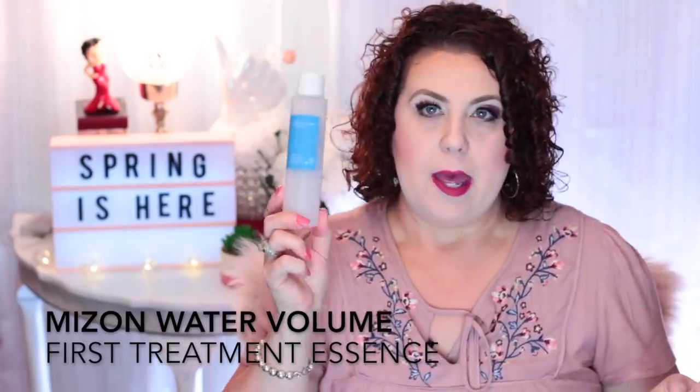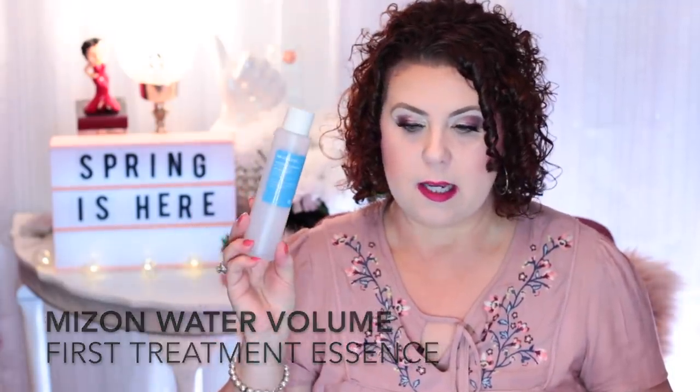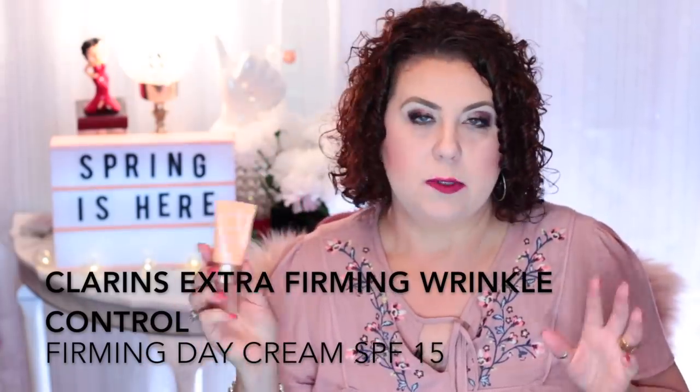I finished up a Mizon Water Volume First Essence. I used it like a toner — it was okay but I'm not going to repurchase because there are other essences and splash toners I like better. I think I ordered it off Peach and Lily. Then I have a little travel size moisturizer from Clarins — the Extra Firming Day Cream with SPF 15 — which was sent to me through Influenster. It was okay, not my favorite, and I didn't like it enough to go out and purchase the full size.